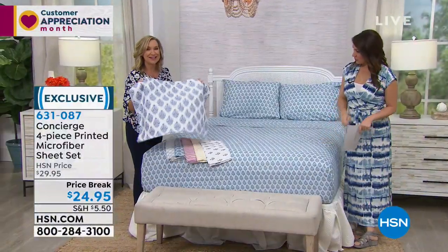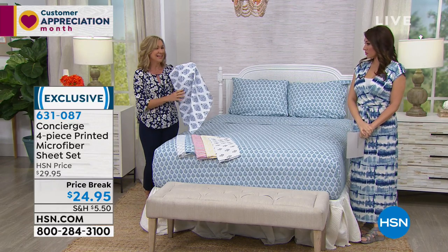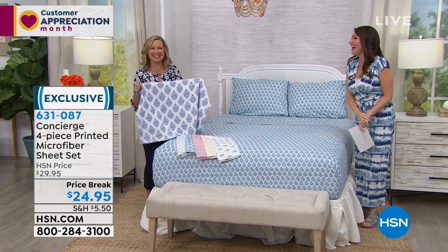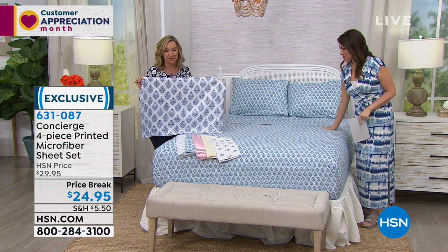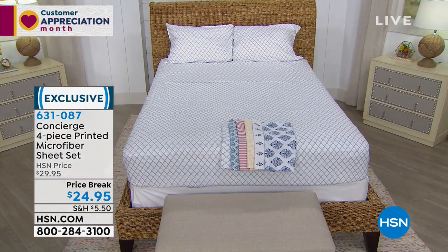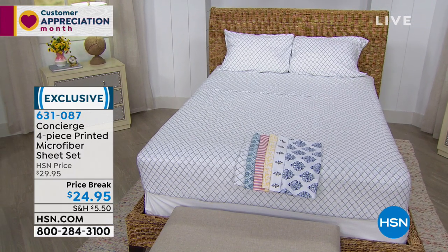These are microfiber. So many times I have seen pattern sheets — I love the look and then I touch them and I'm like, oh, they're just not great quality. This is our number one selling type of sheet here at HSN. Microfiber. It is a beautiful, soft, brushed-feeling fabric that's wrinkle, fade, and shrink resistant. And it's very affordable — it really takes the limitations out of your decorating. You can do something fun and different, whether it's your bed, your guest bed, or your kids' beds.